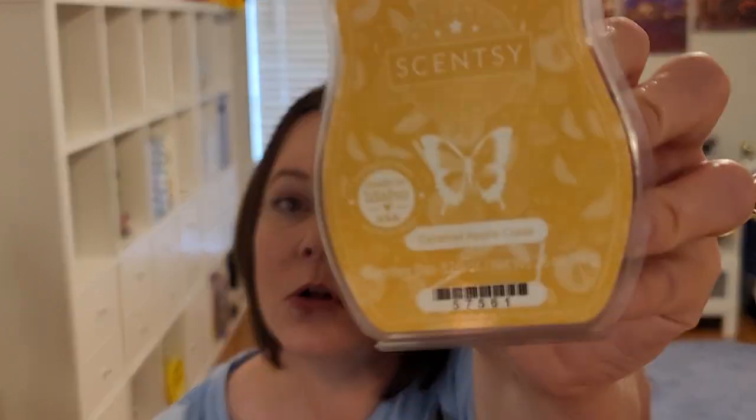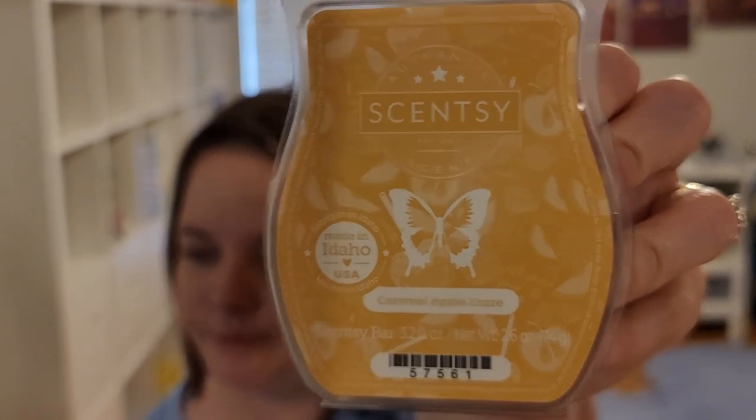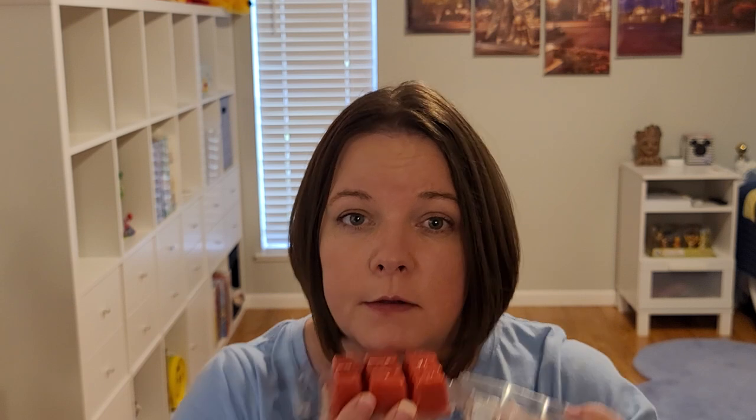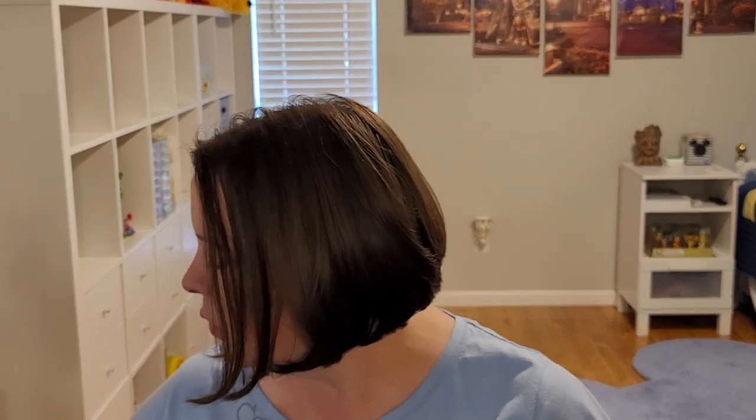Caramel Apple Craze — caramel, sweet red delicious apples, and vanilla. This is very similar to a Bath & Body Works scent — kind of a fair or boardwalk type name. I'm not a huge bakery lover but this one I really enjoy, and each year I'm actually liking it more and more, so maybe I am becoming a little bit more of a bakery lover.